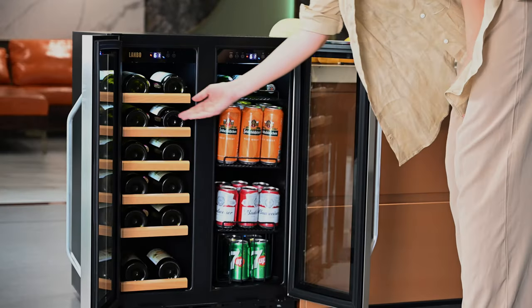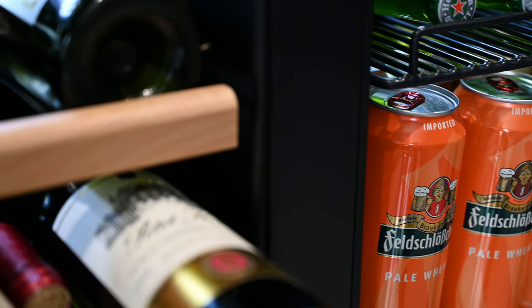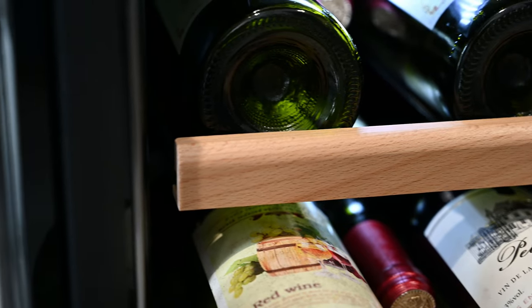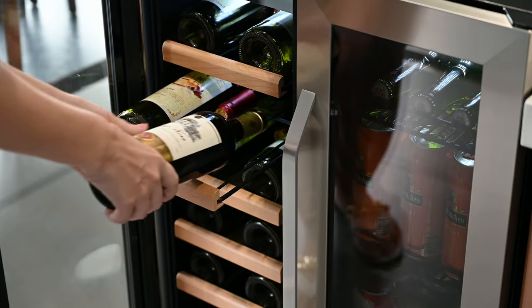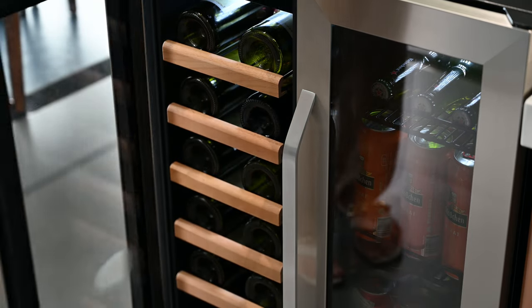I love the idea that this wine and beverage center is convenient, easy to use, and offers dual zones with individual temperature control. So each zone can be independently adjusted to the appropriate temperature, while not affecting the temperature of the other zone.